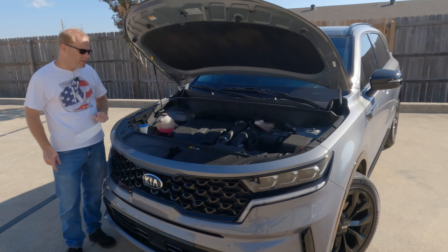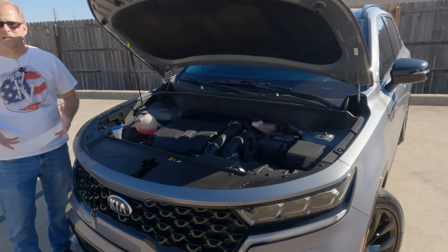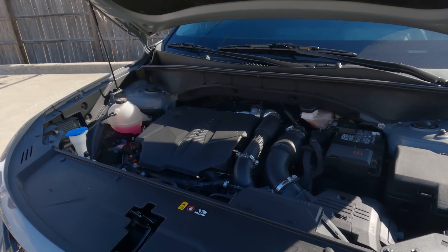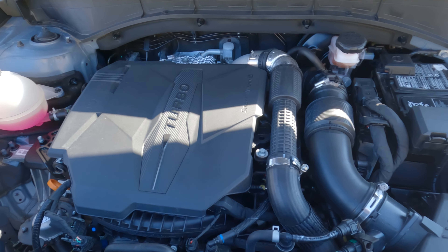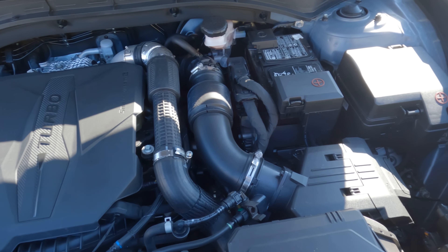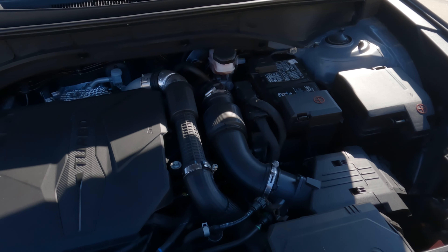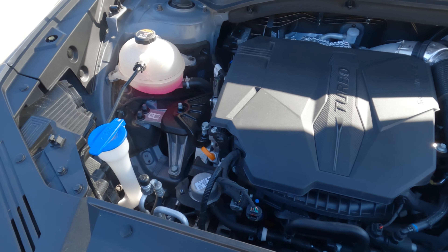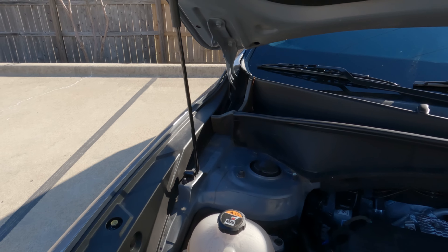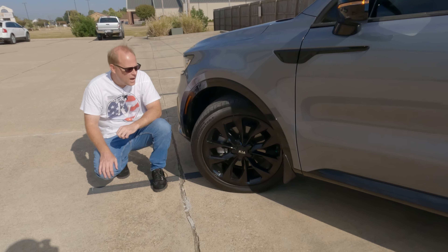So let's talk about what we have under the hood. You're going to have a 2.5 liter four cylinder regardless, but what are the differences? There's the 191 horsepower naturally aspirated, or what we have here — the turbocharged 281 horsepower mated to an eight speed automatic transmission. MPGs come in at 22 city and 29 highway. That's not too terribly bad for a vehicle of this size.